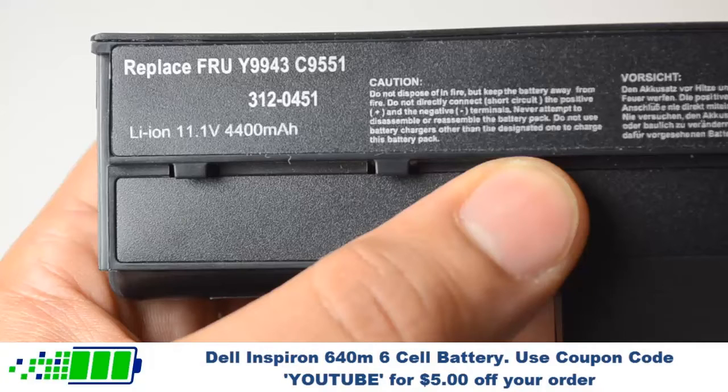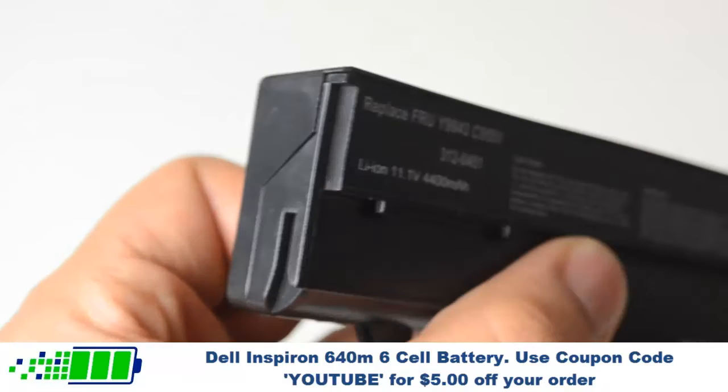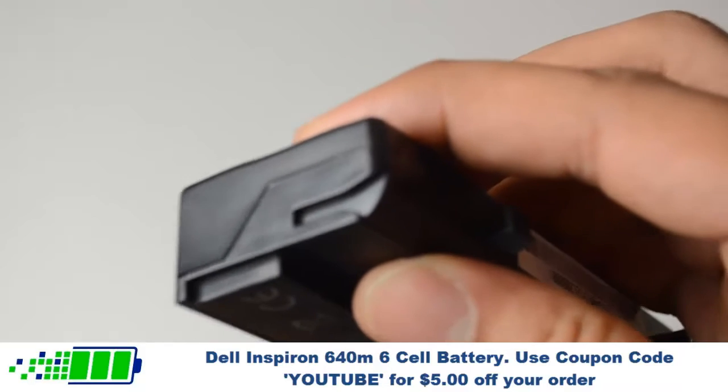This 6-Cell Dell Laptop Battery is rated at 4,400 mAh and will give you about 3-4 hours of runtime depending on your energy use.